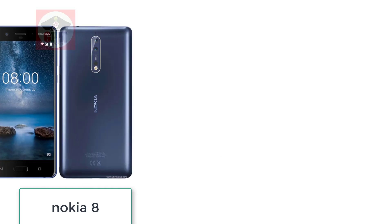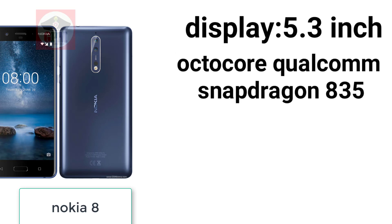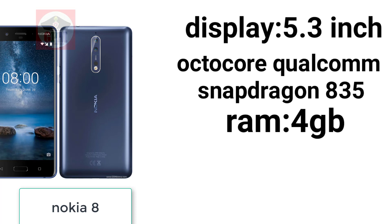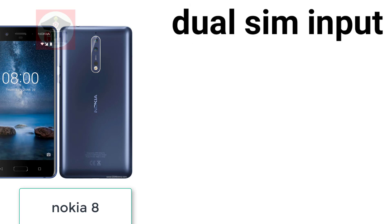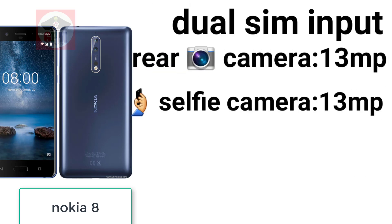Nokia 8. Display 5.3 inch. Processor Snapdragon 835. RAM 4GB, memory 64GB. Dual camera — rear camera 13MP, selfie camera 13MP and 5MP. 4G.